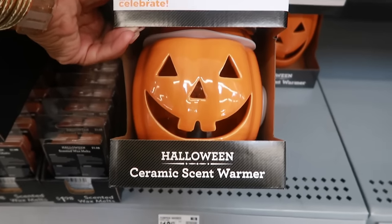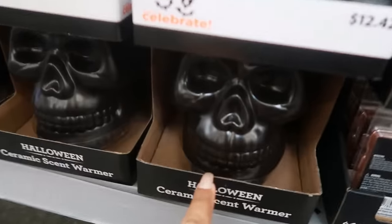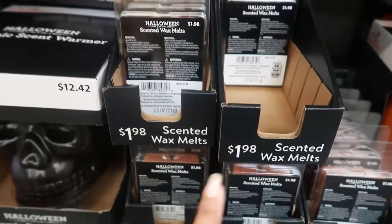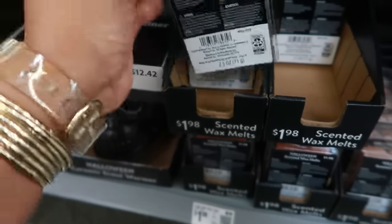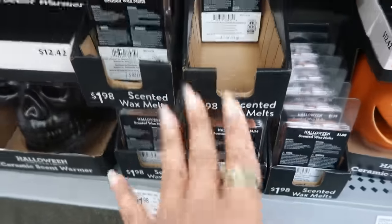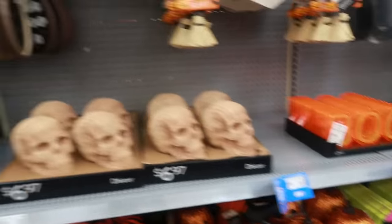I skipped right by the wax warmers or scent warmers for $12.42 — there's a little pumpkin theme one, and then another one right here, the skull. The wax melts — what scent is that? It just says Halloween, probably pumpkin spice — but they're all the same at $1.98. The yard stake witch leg is $4.74. And that is it for this row right here.